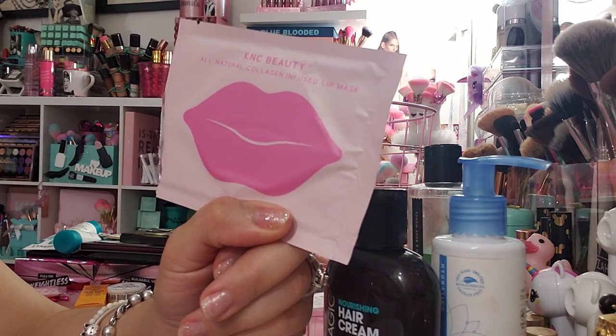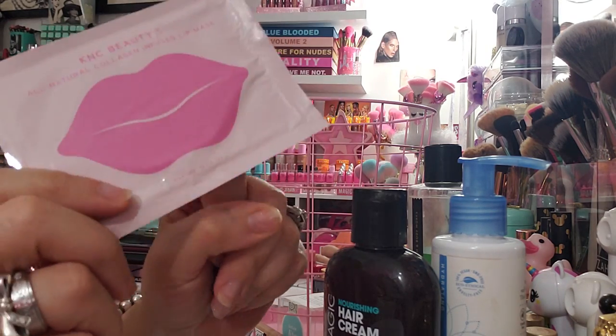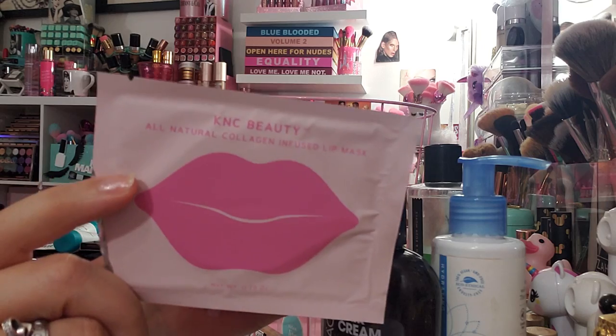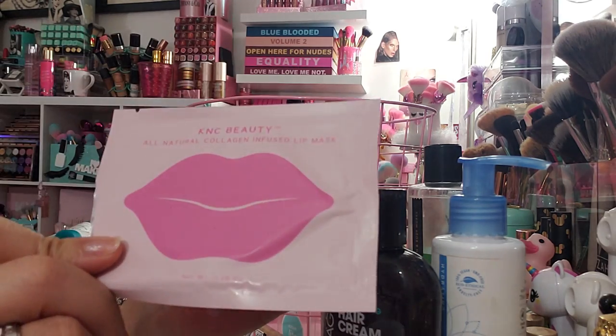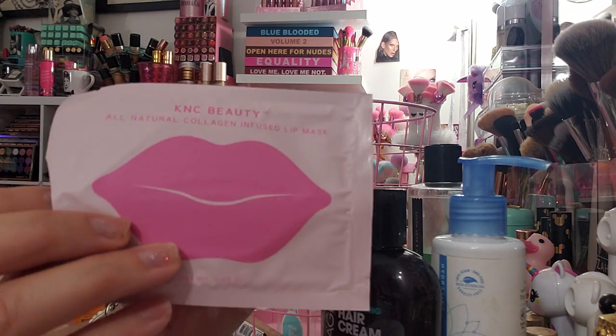Then I have this by KNC Beauty — it's a collagen-infused lip mask. I got this in BoxyCharm; I think they sent three of these and this is the last one I had.